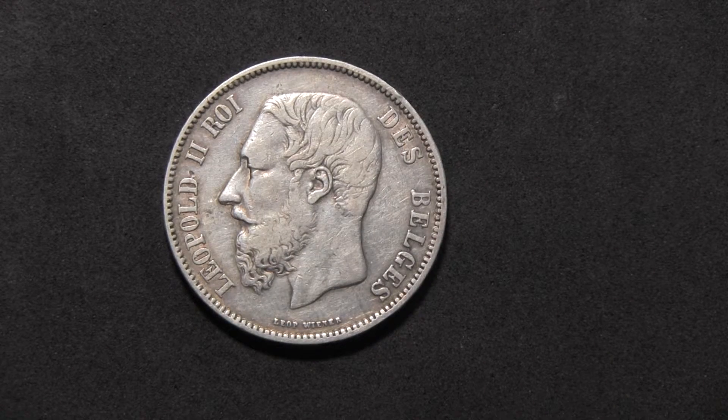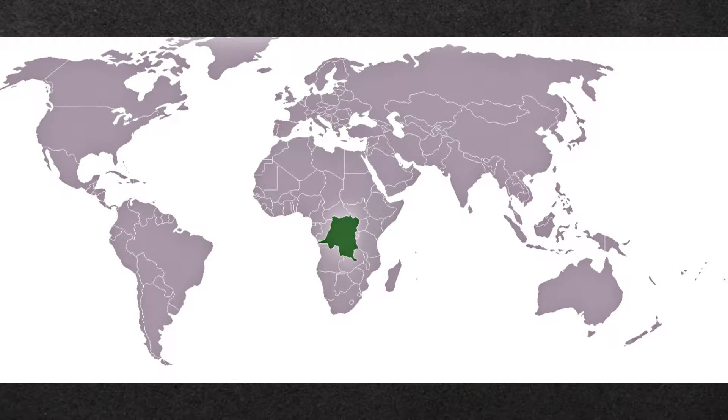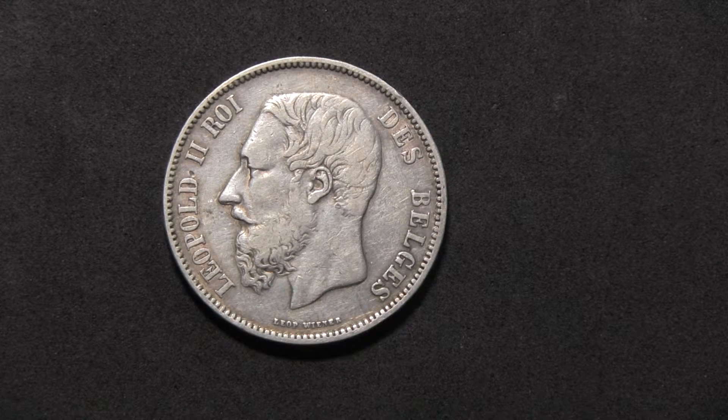However, outside of Belgium, Leopold is chiefly remembered as the personal owner of the Congo Free State, which is nowadays the Democratic Republic of Congo. In principle, Leopold had his personal colony from which he extracted rubber and ivory by means of human slavery, and that was where his wealth actually came from.